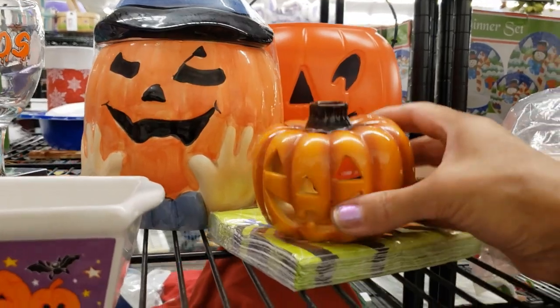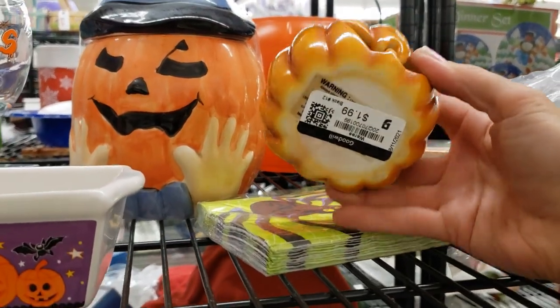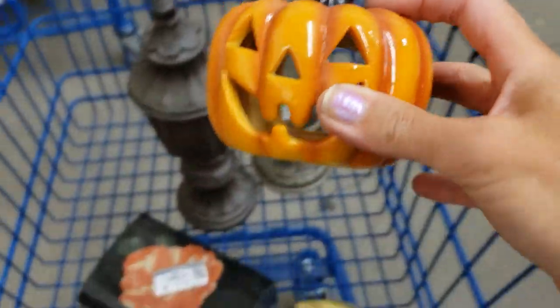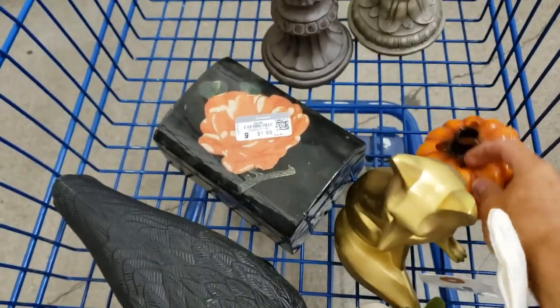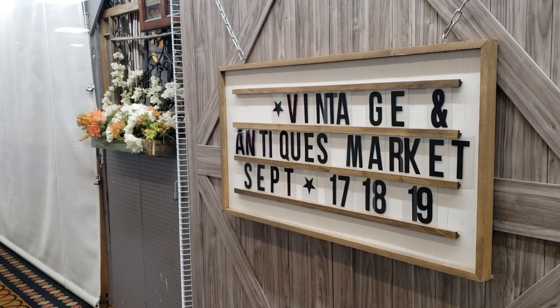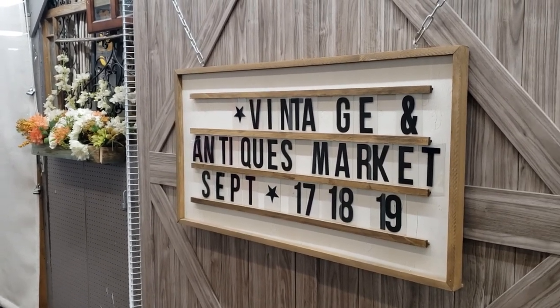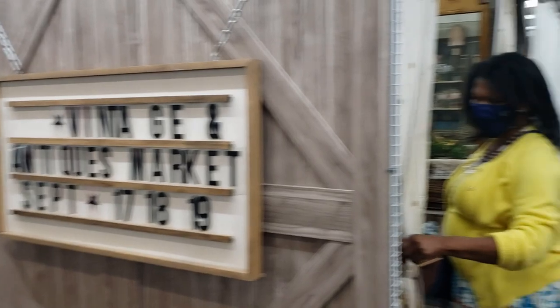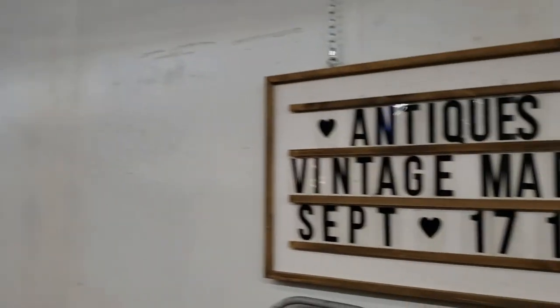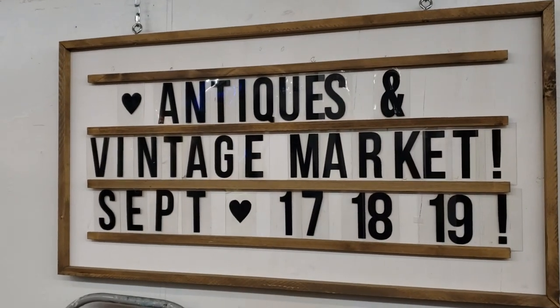I like this pumpkin — it's just a simple little Halloween ceramic pumpkin for a tea light, $1.99, nice vibrant colors, really fun. Just a reminder that September's Fantastic Vintage Market is the third weekend of September — Friday, Saturday, and Sunday, September 17th, 18th, and 19th from 10 a.m. to 6 p.m.